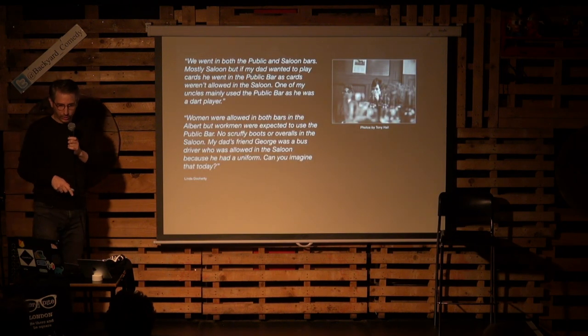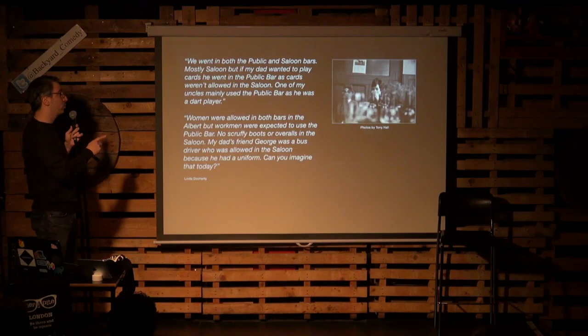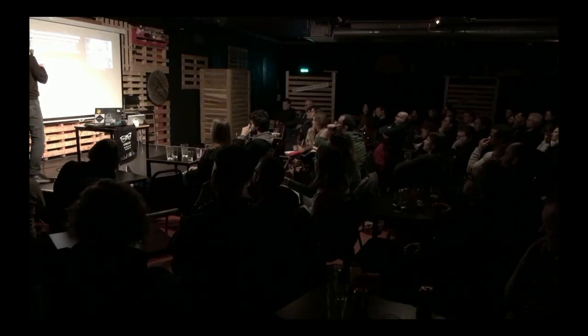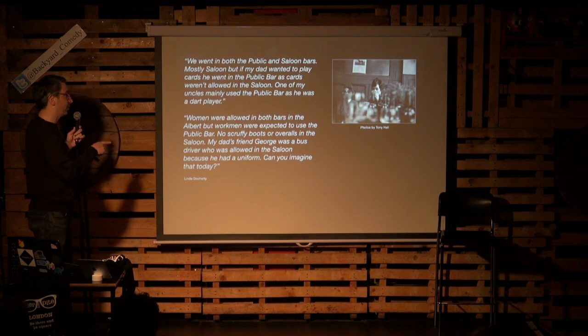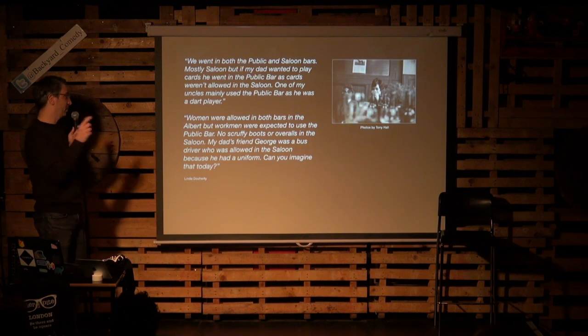Here's a great personal quote: 'We went in both the public and saloon bars, mostly saloon, but if my dad wanted to play cards he went in the public bar, as cards weren't allowed in the saloon. One of my uncles mainly used the public bar as he was a dart player. Women were allowed in both bars by then — the 1960s — but workmen were expected to use the public bar. No scruffy boots or overalls in the saloon. My dad's friend George was a bus driver who was allowed in the saloon because he had a uniform.' Can you imagine that today?